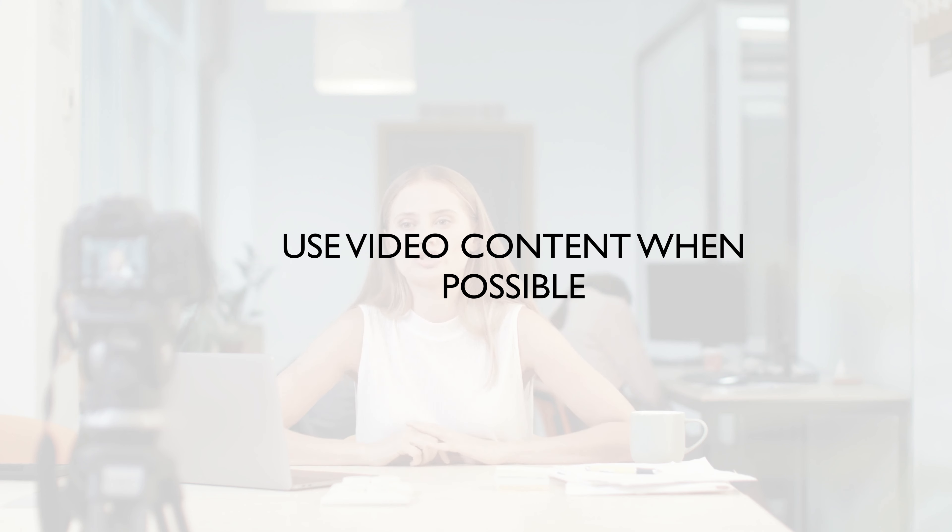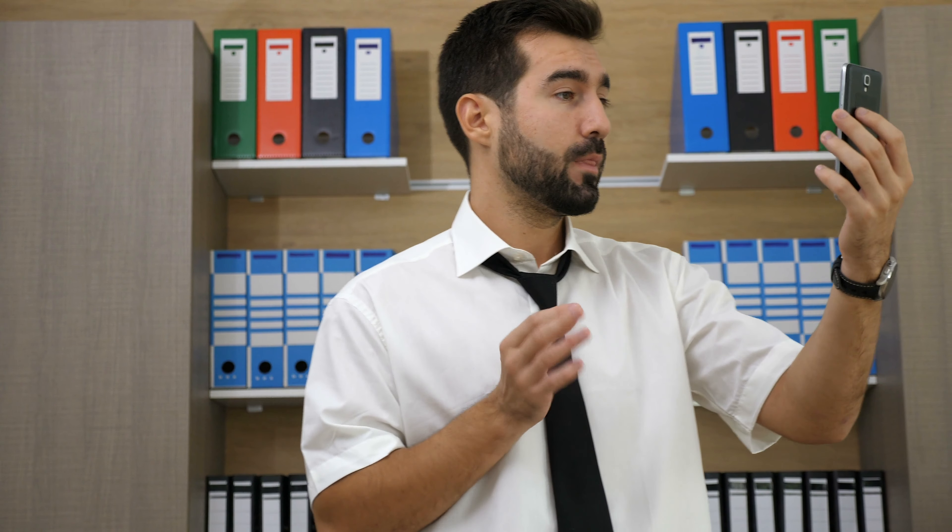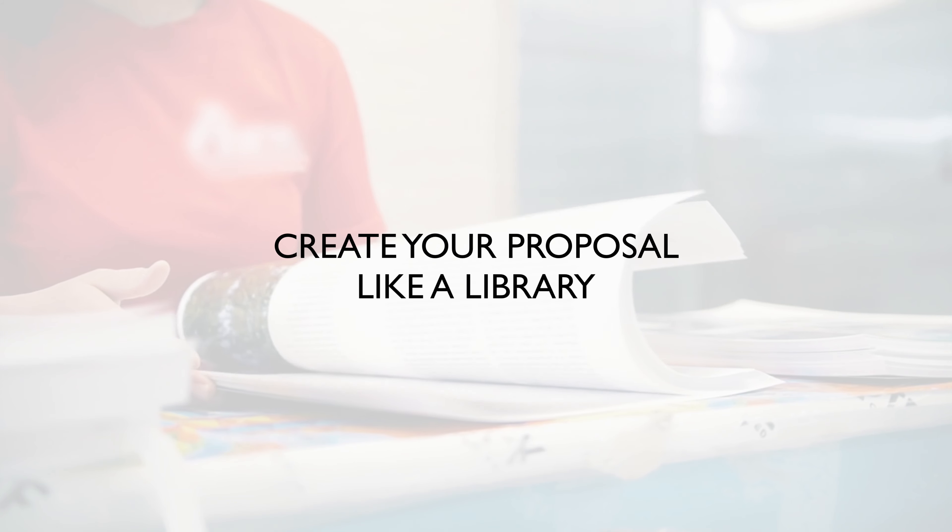Fifth, we are living in the age of video, and as a proposal writer you should take advantage of the ability to easily incorporate video into documents. For instance, you might consider doing a short video telling the reader or prospect what to expect from your proposal and where to find the most relevant information.